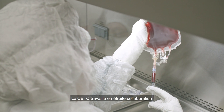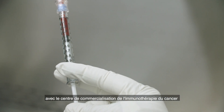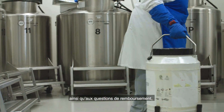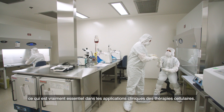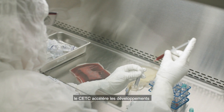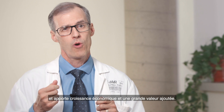The CETC is working closely with a center for commercialization of cancer immunotherapy on a number of economic business development as well as reimbursement issues, which are really key in the clinical applications of cell therapies. As the largest GMP cell and gene therapy manufacturing facility in Canada, the CETC is accelerating developments and bringing economic growth and value.